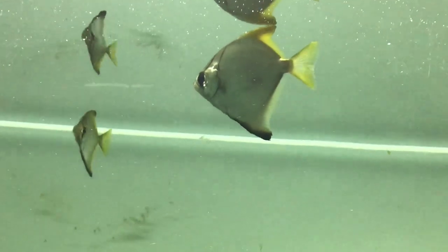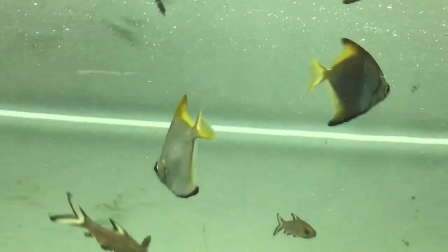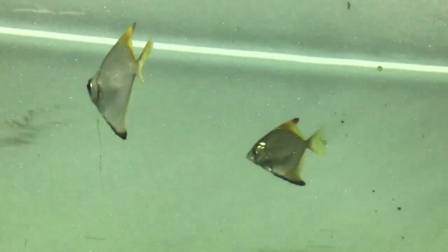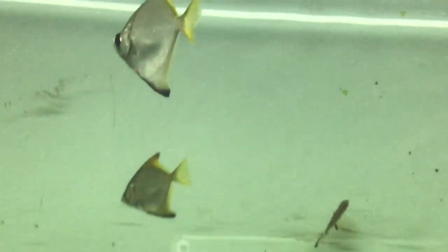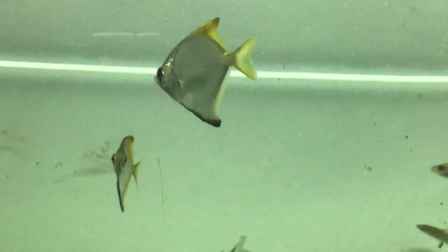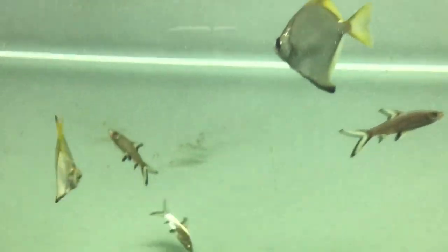You can expect these fish to live anywhere between 7 to 10 years. These fish are found in the Red Sea. These silver-colored pets are best housed by experienced aquarists.